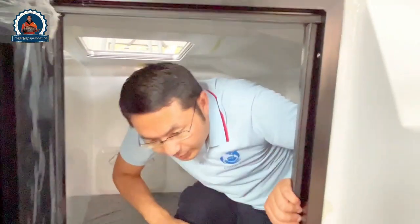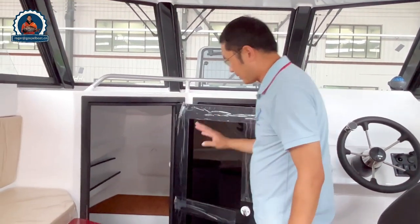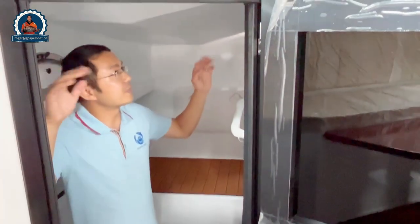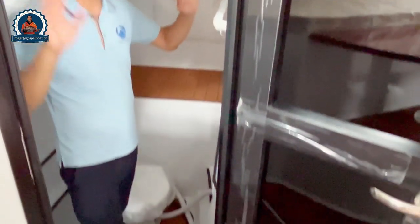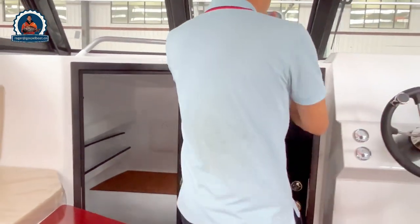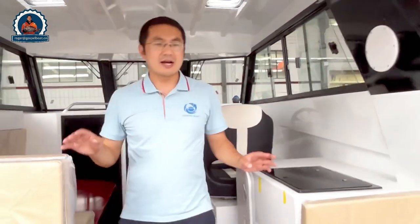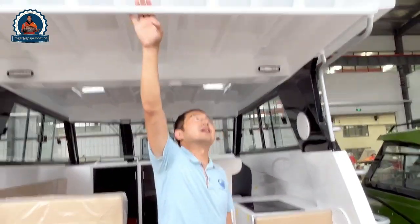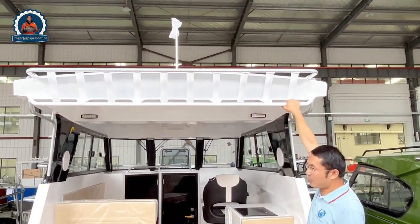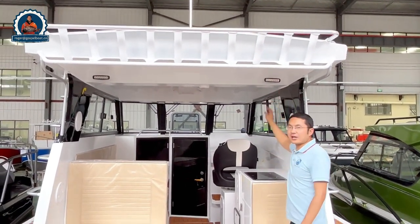Now let's see the toilet room — step inside, there's a lot of space and you can also optionally add a shower on this boat. Looking at the exterior, we have an extension roof with a lot of rod holders on the side and a grab rail for the fishing guides. There is also LED deck light installation.